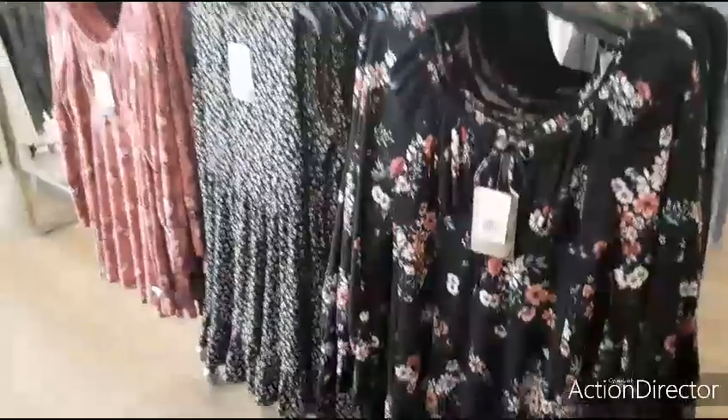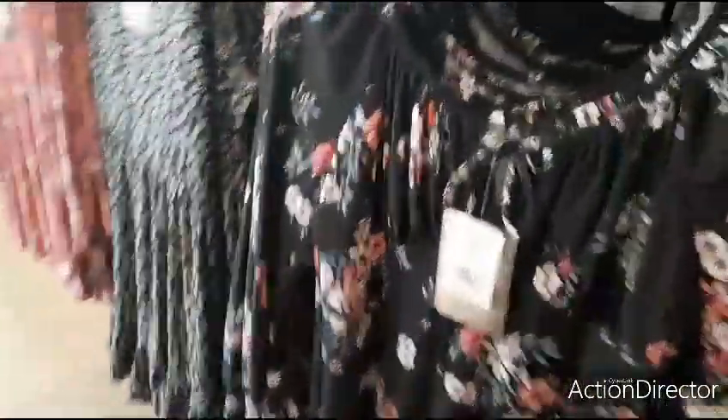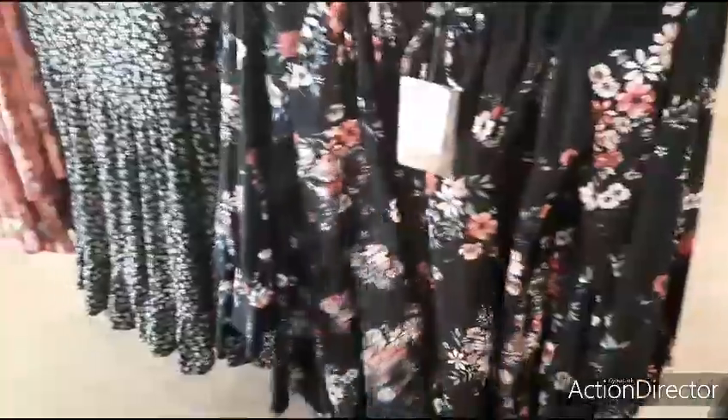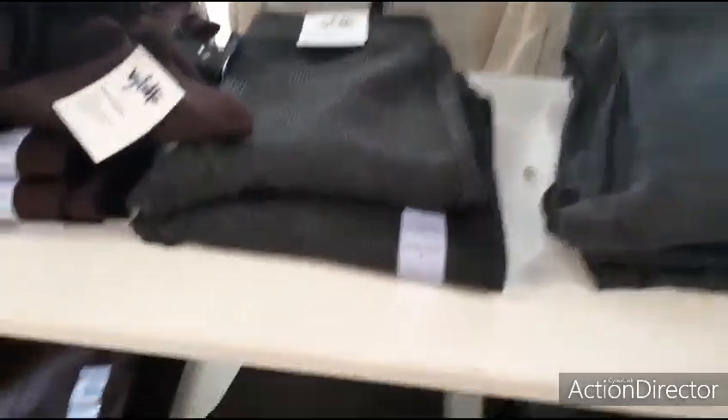These are $24.99 — I think you could definitely get it less at Ross. There's nothing super special about these. This is a size small — that's a big small. But this is cute for summer, that'd be fun to wear. They have these cute leggings for $19.99.